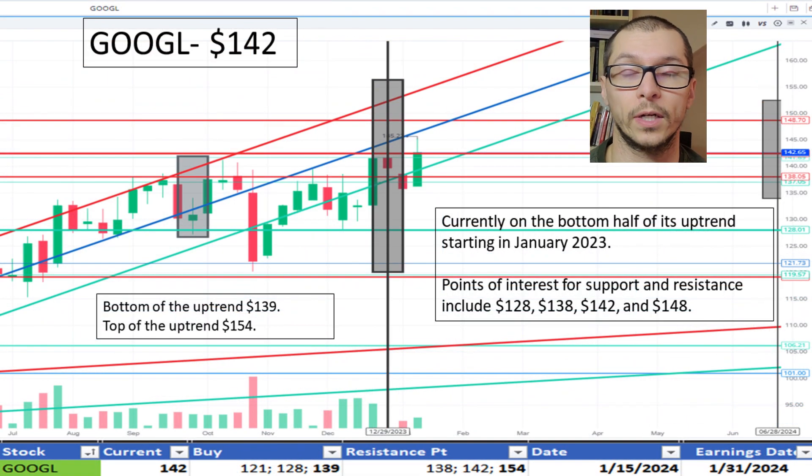Next, Google, $142. It's currently on the bottom half of its uptrend that began in January 2023. The bottom of the range is $139. I like the price.